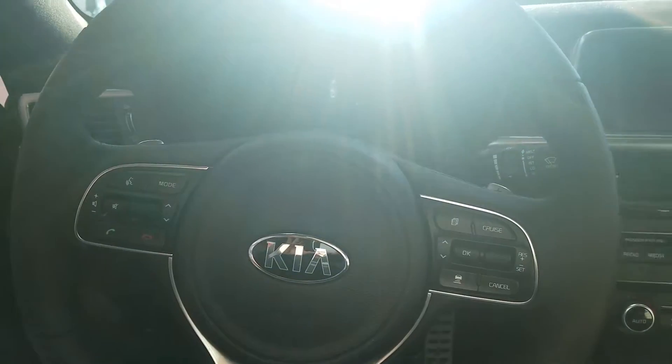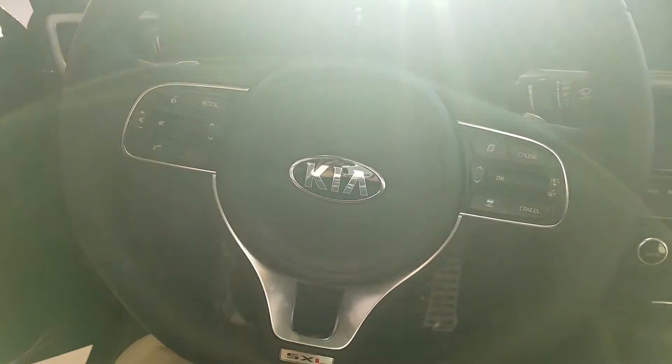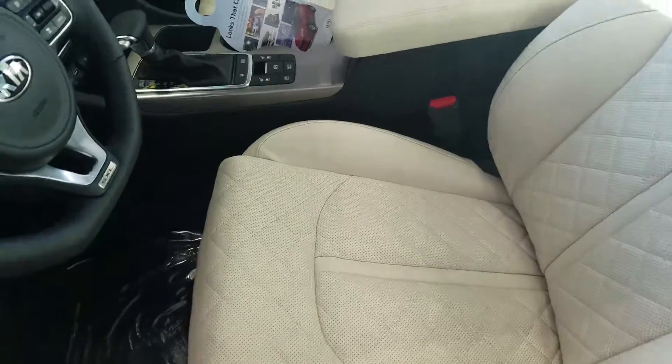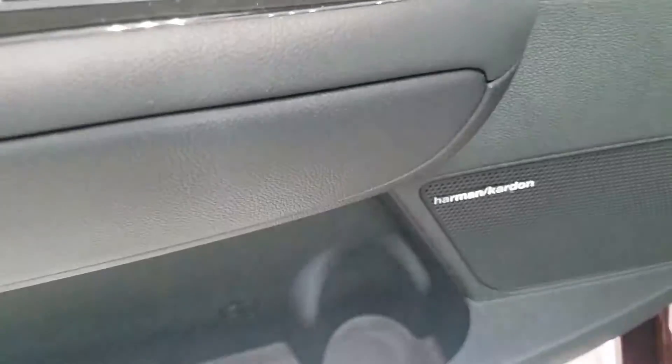Give you a look at the inside. All these come standard with your Bluetooth controls. This one does have your navigation as well as heated and ventilated seats and heated steering wheel. In your SXL you do get the cross stitching as well as the Harman Kardon sound.